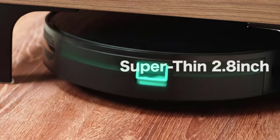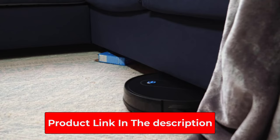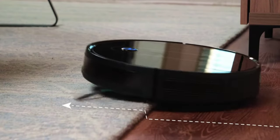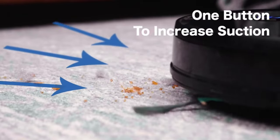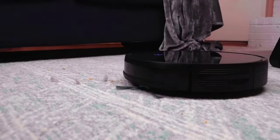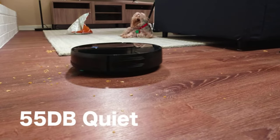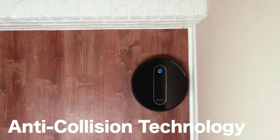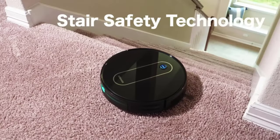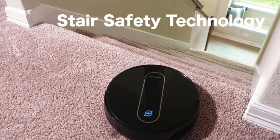Unlike many robot vacuums that have four standard cleaning modes, the DK600 has two extra cleaning modes — max cleaning and schedule cleaning — which ensure your floors are spotless whether you are home or not. The robot also has double-sided brushes and a central brush that ensure it cleans in all directions. The DeenKey DK600 is ideal for small-space dwellers, as it has a slim design that can easily fit under the sofa, bed, and other furniture.